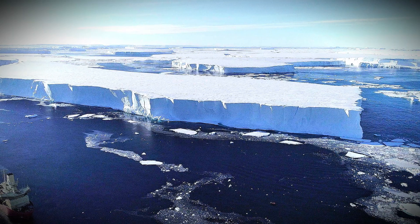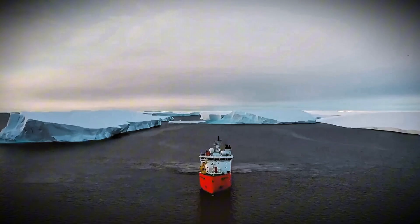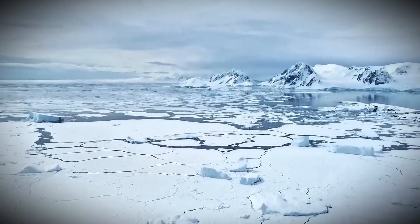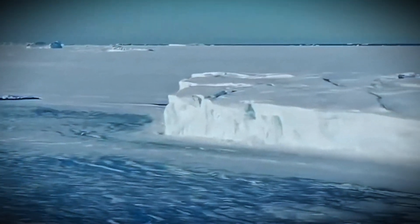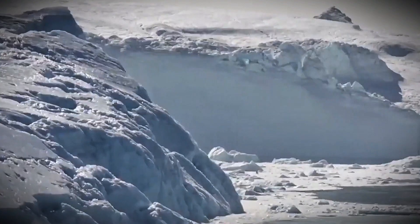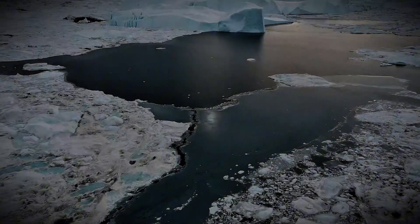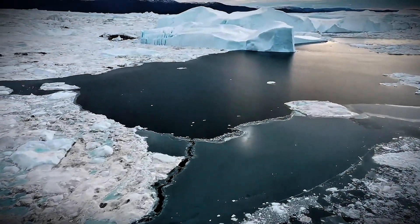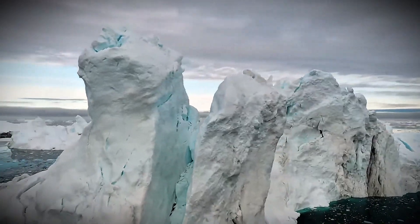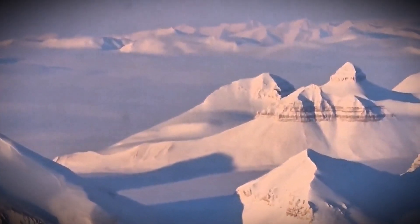In this video, we're diving deep into the story of Thwaites Glacier — how it's changing, what scientists are doing to keep track of it, and what its collapse could mean for the world. We'll explore the urgent race to understand this icy giant before it's too late, and what, if anything, we can do to slow down the ticking clock. This isn't just a story about Antarctica — it's a story about all of us.